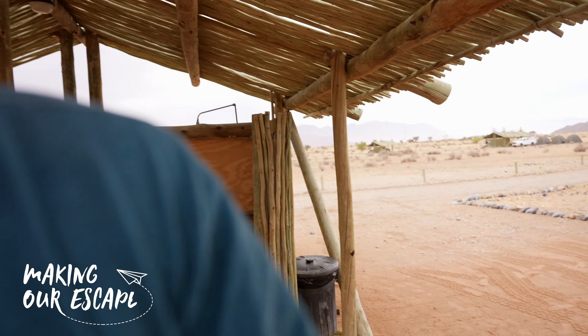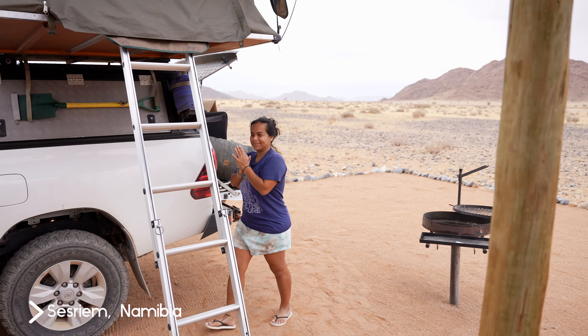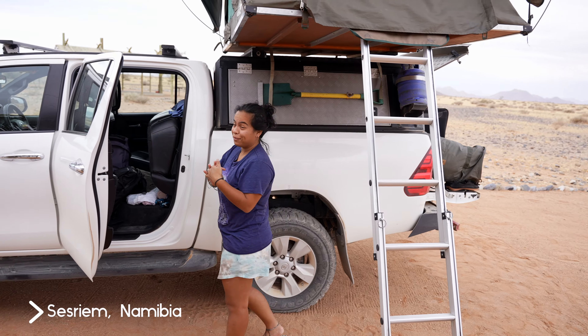Good morning travelers from our beautiful desert campsite here in Namibia. There's Victoria — she's just finishing packing up the car. It's time to find the coffee. I have to go help her find the coffee because we're going to make some coffee, but we're heading home to Sossusvlei.